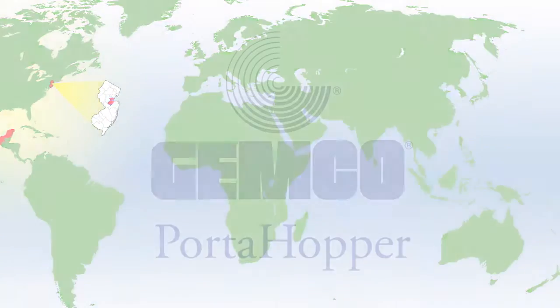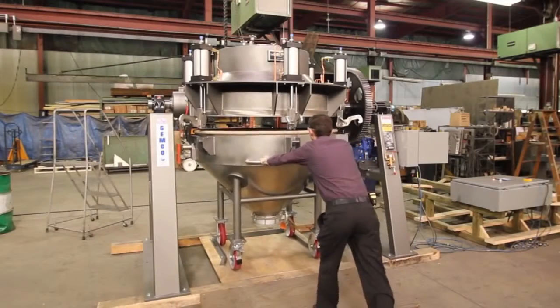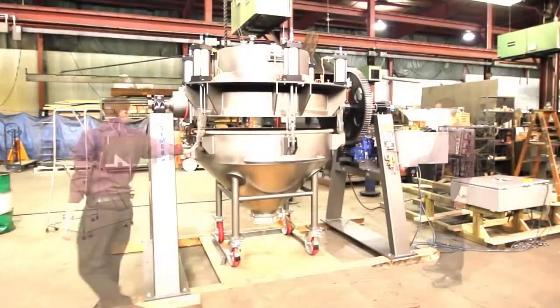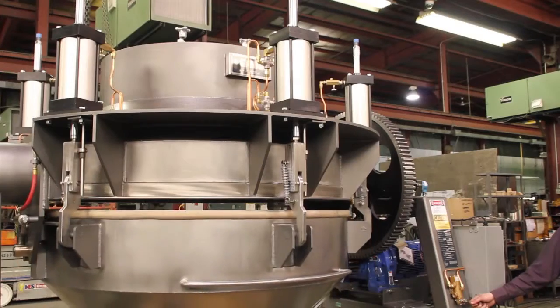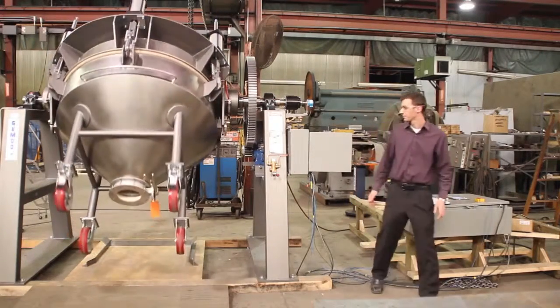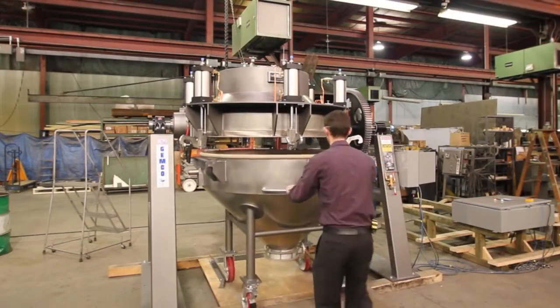This increased exposure resulted in a sale of a 40 cubic foot porta hopper to ATC Mexicana in Agua Calientes, Mexico. ATC Mexicana purchased the porta hopper to process plastics. One of the largest benefits to using a porta hopper for ATC is that they can blend materials and transport them in the same vessel.